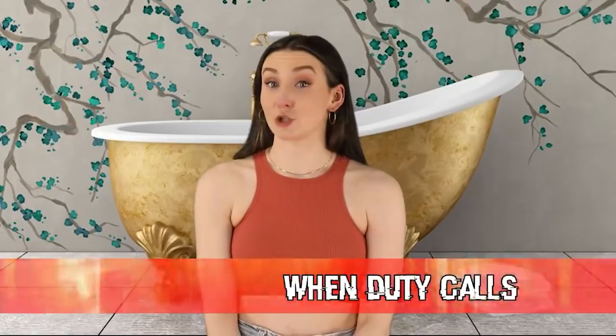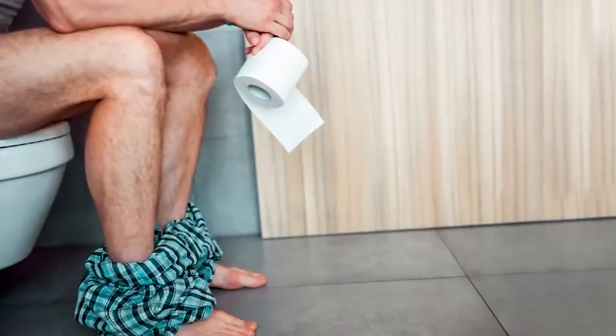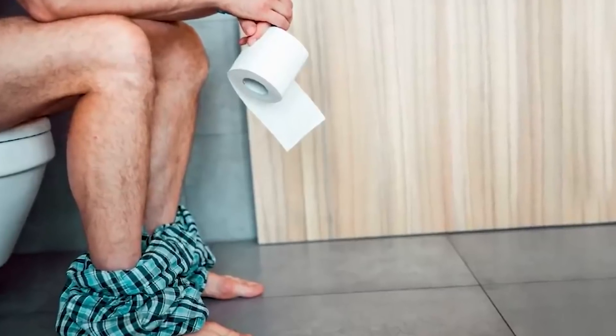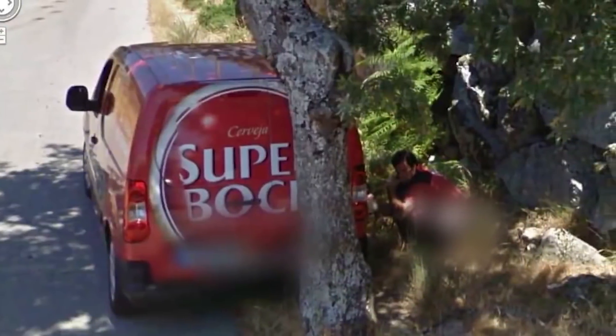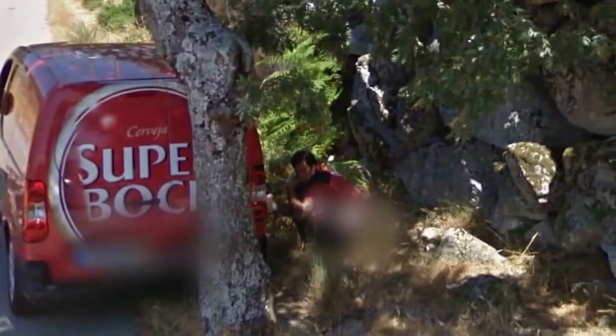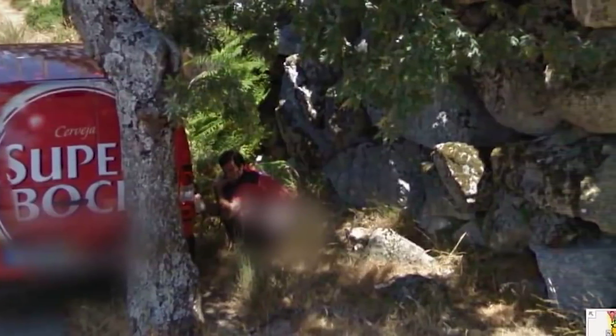Starting off this countdown we have When Duty Calls. When you gotta go, you gotta go. You would just hope that no one was around to catch you — you don't want an old lady walking her dog to run into you popping a squat behind a bush. And you really don't want a Google car to pass by and catch you in the act and publish it online. Because that's actually what happened to this guy. Poor dude was trying so hard to be discreet. What's worse is that his company's vehicle wasn't blurred, so it's probably very easy to identify him.